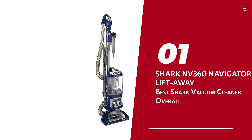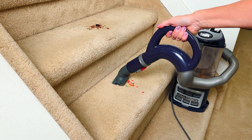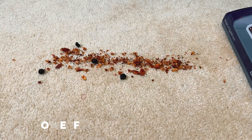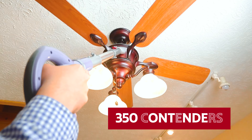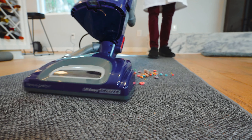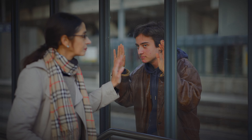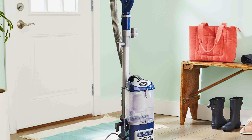Number 1: Shark NV360 Navigator Lift-Away — our pick for Best Shark Vacuum Cleaner Overall. Meet your new cleaning companion, the Shark Navigator Lift-Away Deluxe Upright Vacuum. This remarkable machine has soared through our rigorous tests, proving itself to be the superhero of the vacuum world — efficient, powerful, and utterly reliable. Outshining over 350 contenders, it even snagged a cozy spot in one of our editor's personal vacuum collections — she's been head over heels for it for four glorious years. Say goodbye to crumbs, dust, and pesky pet hair on both carpet and hard floors. The hard floor setting and brush roll shut-off feature have your back, ensuring no debris escapes your cleaning prowess.